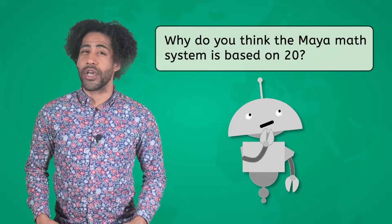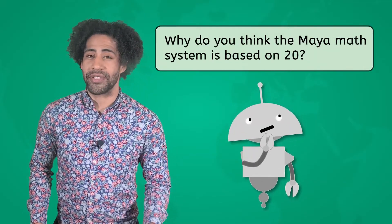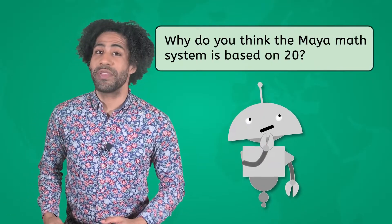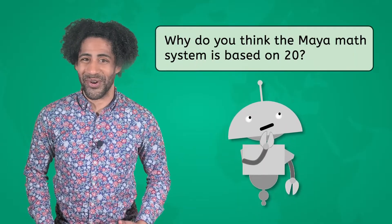And as we check out the Maya, think also about this question: Why do you think their math system is based on 20? The answer will be revealed at the end. Are you ready to solve this math mystery, historians?